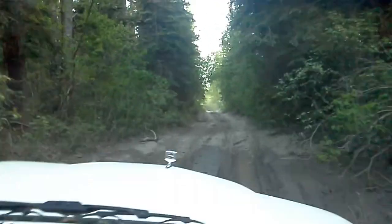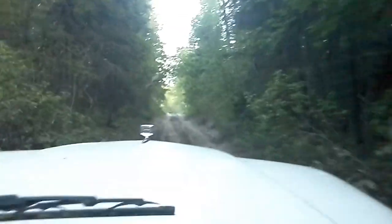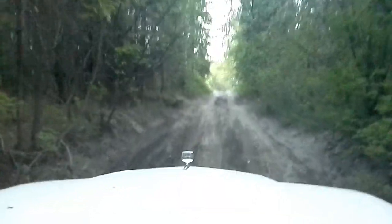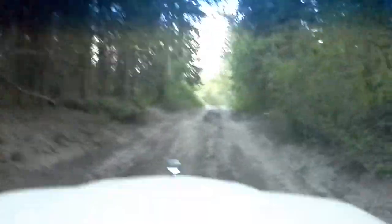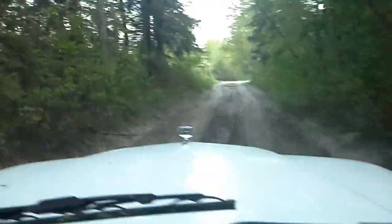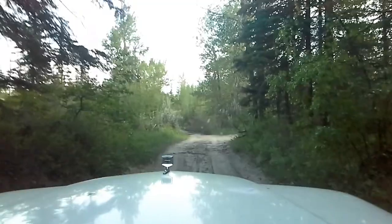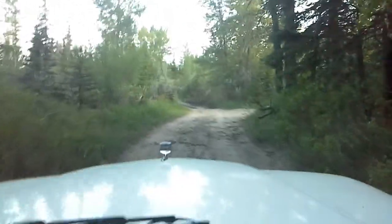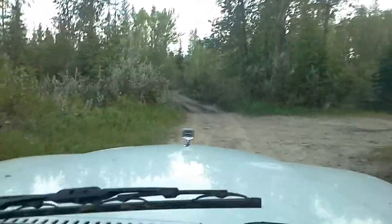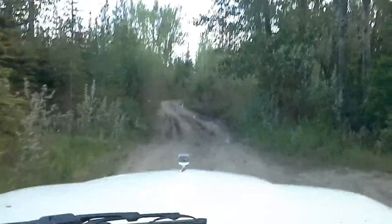Just a brief introduction to my '86 Grand Wagoneer — I picked it up about a month ago. We're now in low gear, kind of testing this out. It's got a 360 carbureted unit, a 727 automatic, and a 228 transfer case. It's stuck in full-time four-wheel drive right now, which is all right — it's meant to be like an all-wheel drive. Until you lock it in low, then it's true four-by-four.